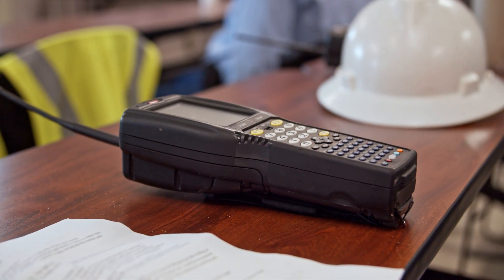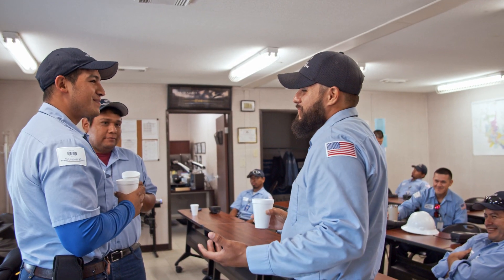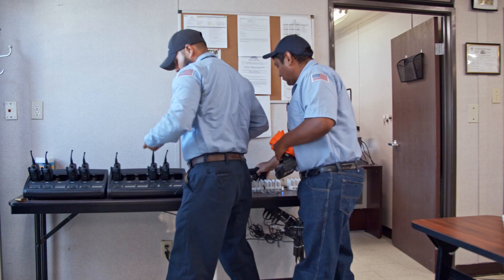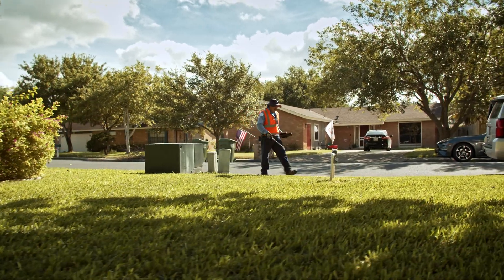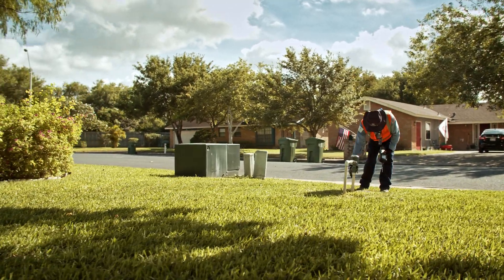BPB's main office opens at 8 a.m., but BPB's meter readers like to get a head start, arriving as early as 7 a.m. With the help of some fresh coffee, employees get together for a briefing of the day's assignments and then head out with a list of homes and businesses to visit. The technical side of their job requires meter readers to keep accurate records of customers' monthly consumption.